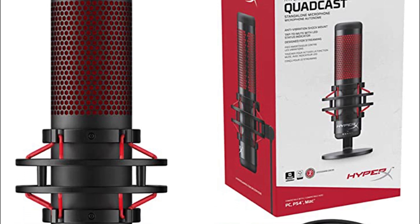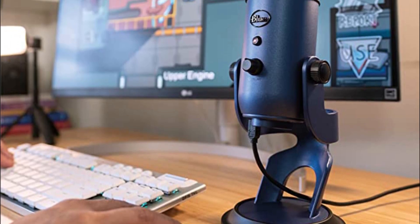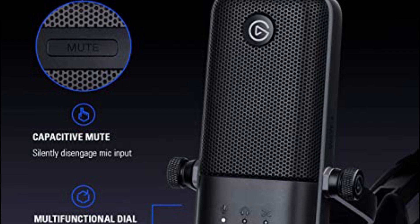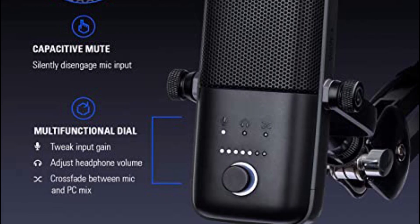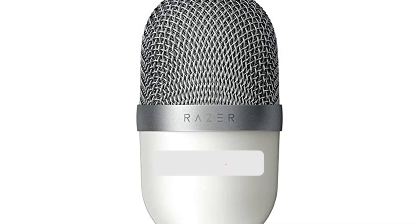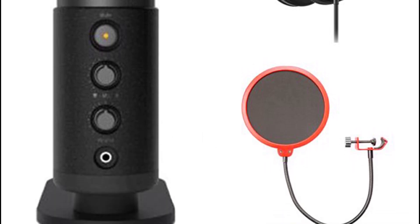Looking for the best gaming microphones for you? Then you're in the right place. We've assembled a list of the top 5 gaming microphones that we've reviewed, selected based on performance, unique features, and many users. If you can't find a gaming microphone that suits your needs exactly, keep this video for future updates. For prices, please visit the link in the description. Without further ado, here are our top recommended gaming microphones.